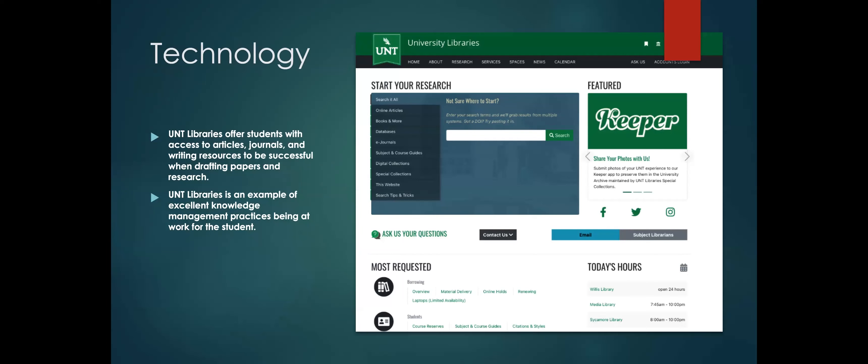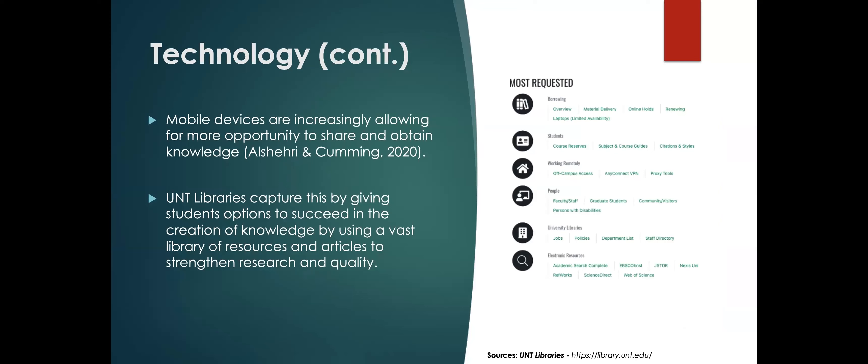The technology behind this is that UNT libraries offers students access to articles, journals, and writing resources to be successful in drafting research papers and general research. The UNT libraries is an example of excellent knowledge management from an organizational perspective, working for the student. The website is the most important tool, and technologies such as mobile devices are increasingly allowing more opportunity to share and obtain knowledge.